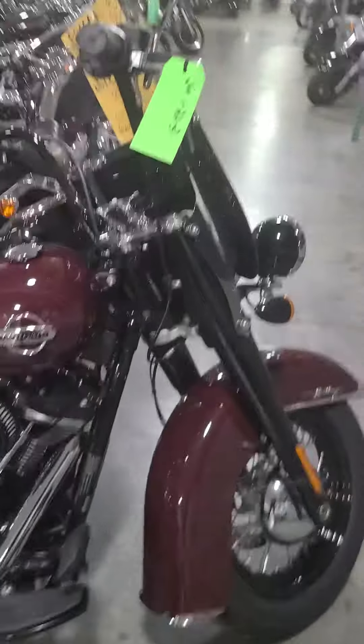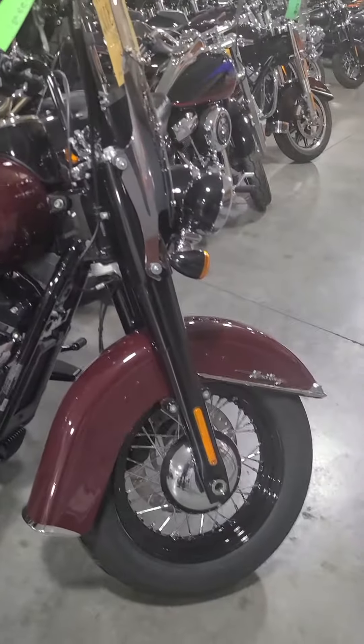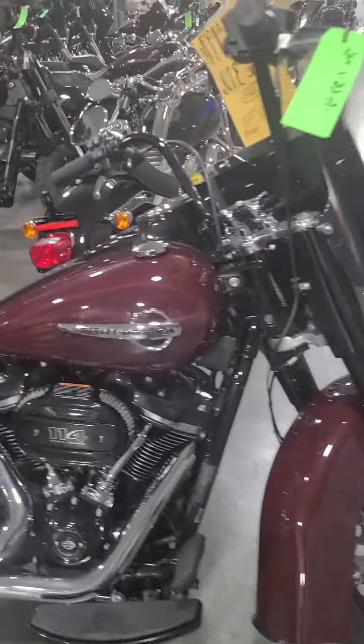Good morning Ralph. I am Will at 4th Thunder Harley-Davidson. I'm the general sales manager here and you inquired on the 2020 Heritage. This bike is absolutely gorgeous.